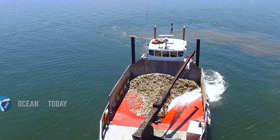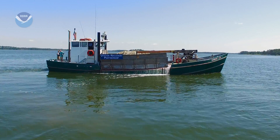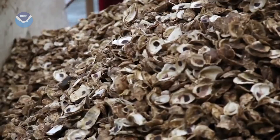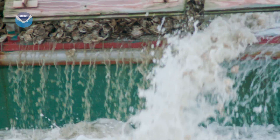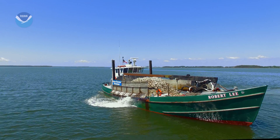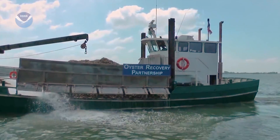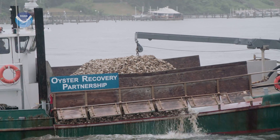Just up the Chesapeake Bay on the Severn River, this boat is carrying 50 million baby oysters. But it didn't pull them out of the water — it's dumping them in. It's part of a far-reaching plan to restore the health of the Chesapeake Bay by repurposing the shells that might have once been thrown away to carry the next generations of native oysters.